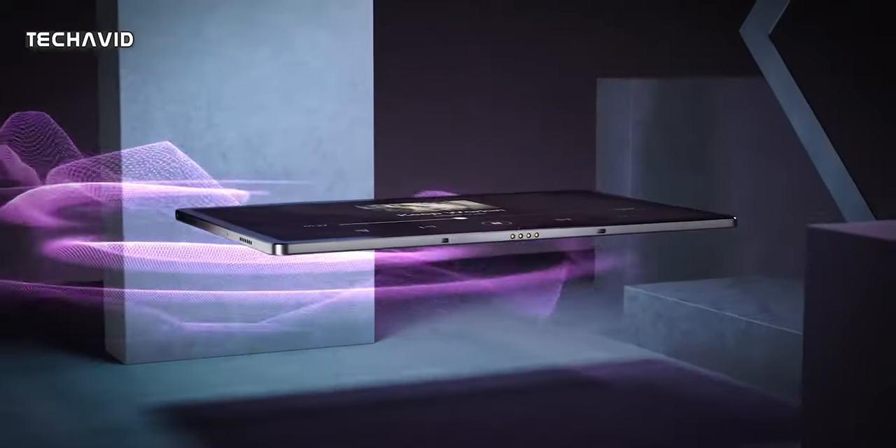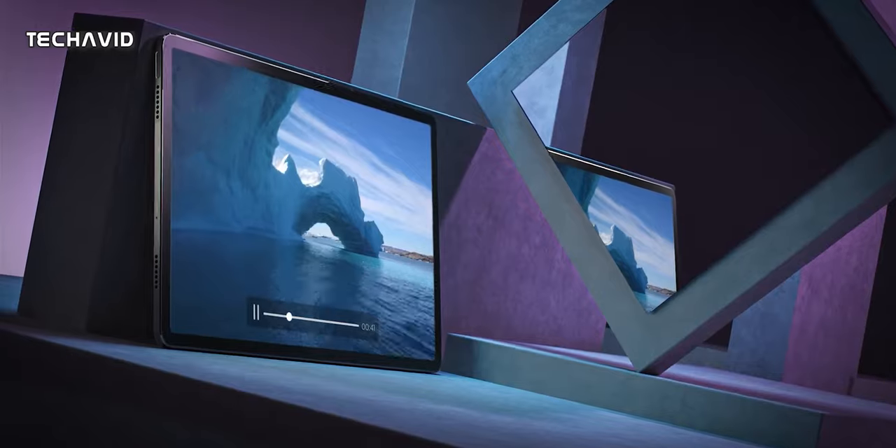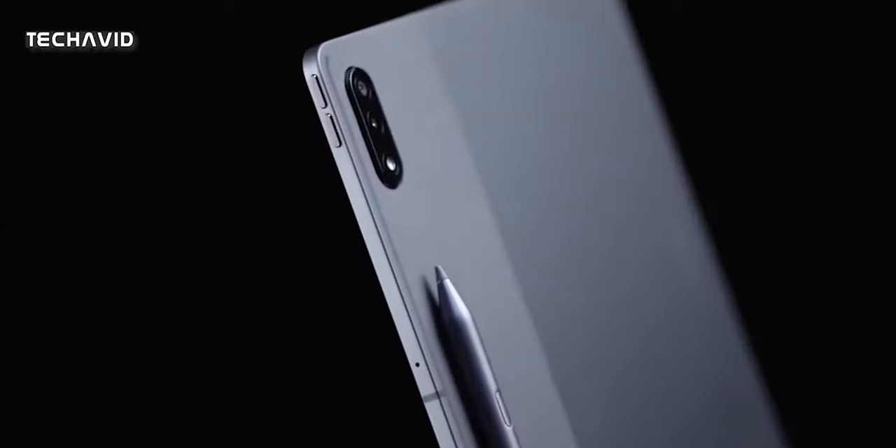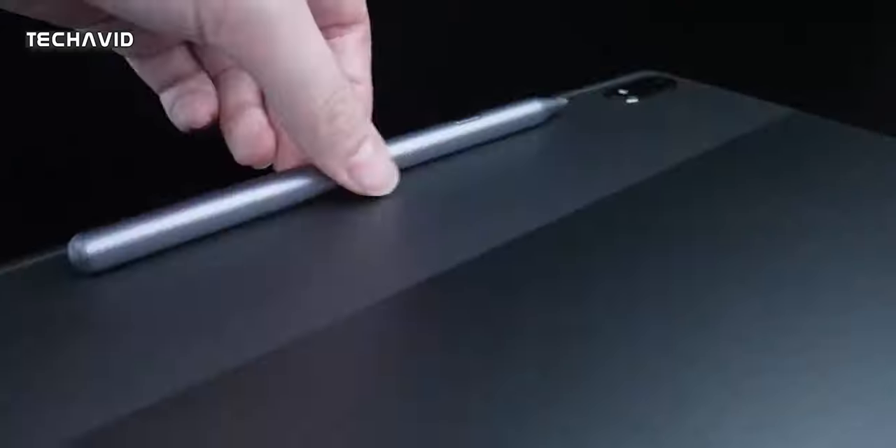The tablet will include a JBL audio system with 4 speakers and support for Dolby Atmos. Among other things, a side-mounted fingerprint scanner, a USB 3.1 Type-C port, and a micro SD card slot are also available.